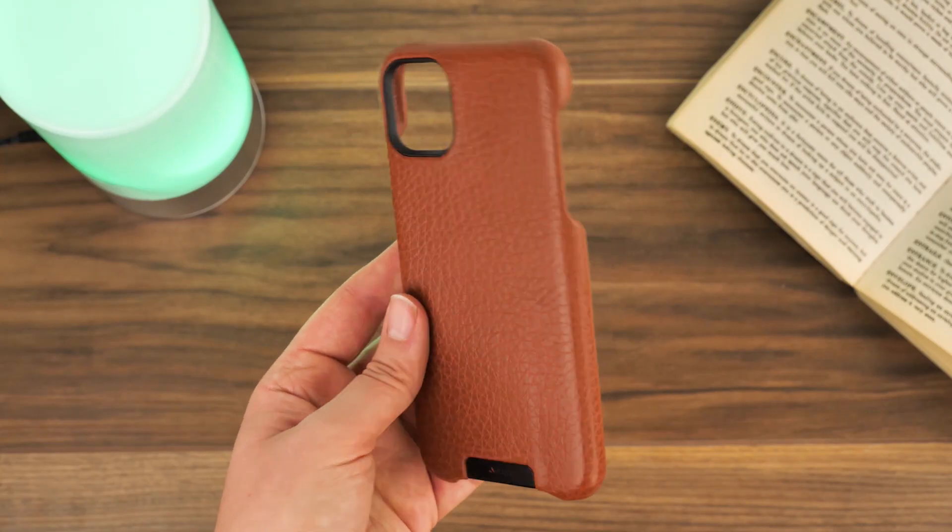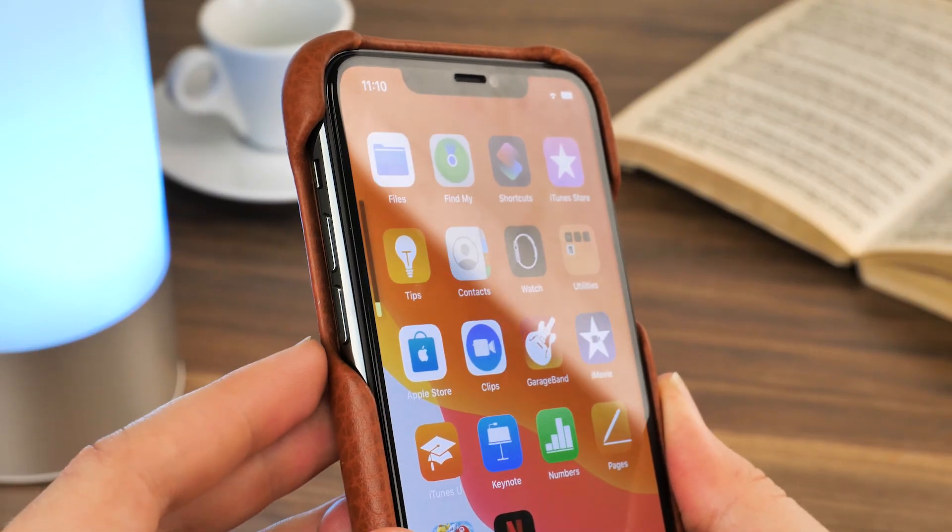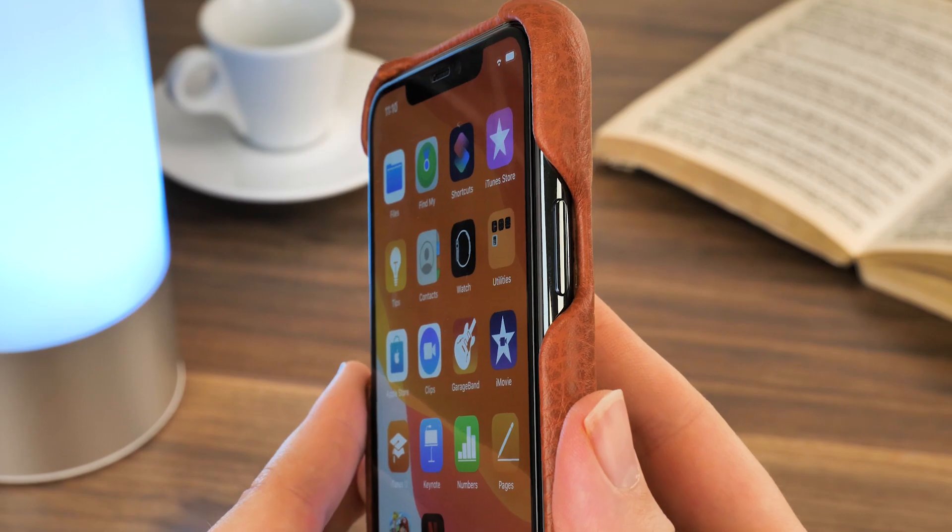Of course it sits on the expensive end of the case options, but what you're paying for is the one of a kind handmade craftsmanship taking your phone that extra mile.